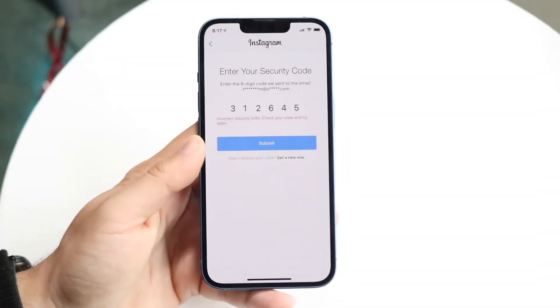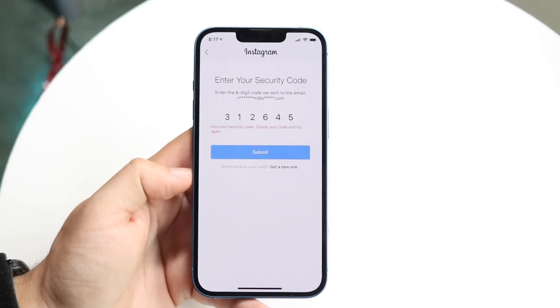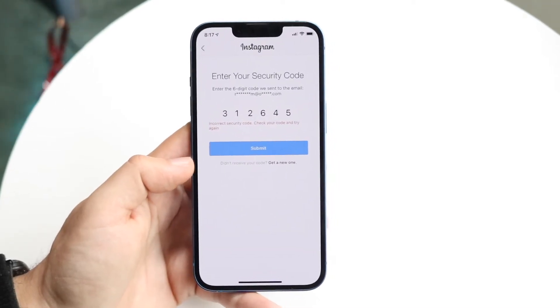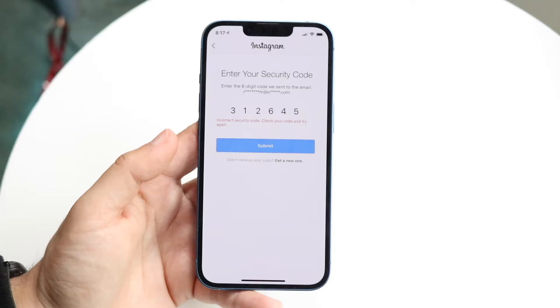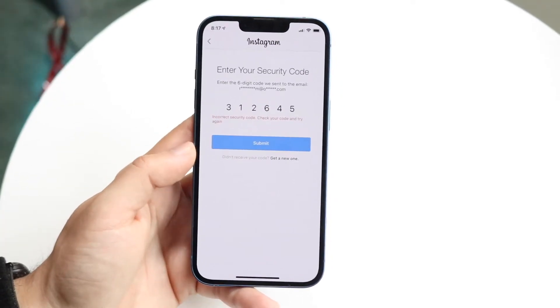You might be in a weird spot where your security code on Instagram is just not being sent. When you're trying to log into Instagram, sometimes if you have two-factor authentication on, or if your account hasn't been logged into in a while, or if you're on a different device, you may not be able to log in until you type in your security code.